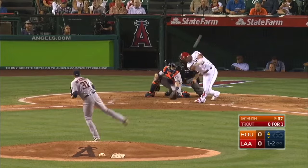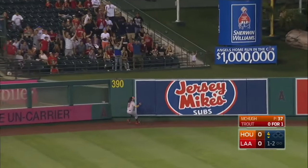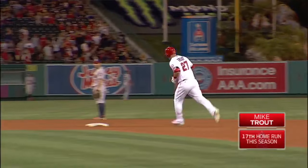Fastball. Breaking pitch, and that's hooked out toward left field. Chasing Rasmus back at the wall — gone! Big fly for Mike Trout, 17th of the season.